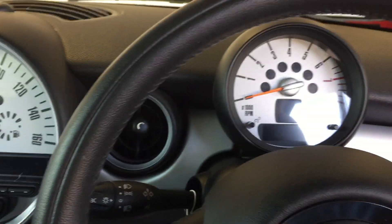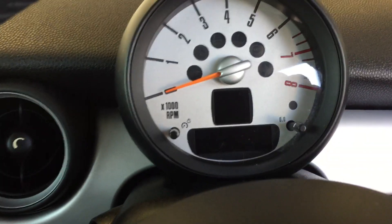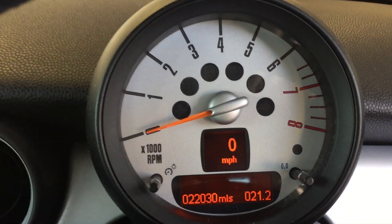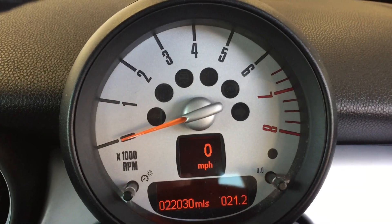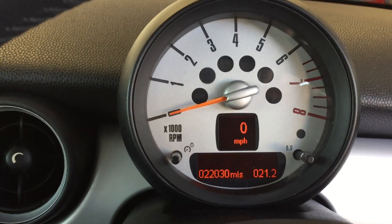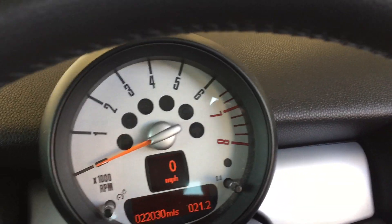And there's that twin spoke leather steering wheel. Sitting just above that we've got the rev counter, and that's just to confirm the mileage for you — 22,030.